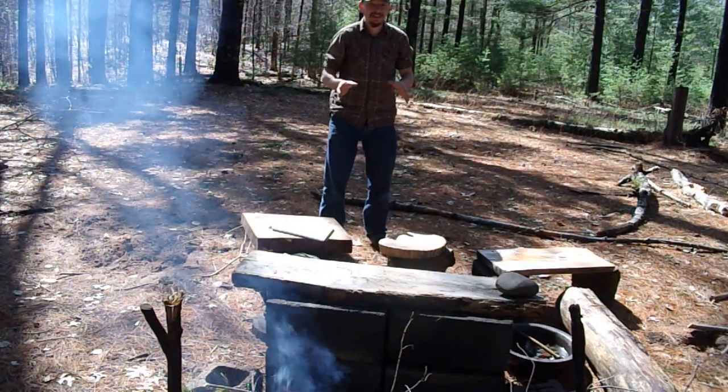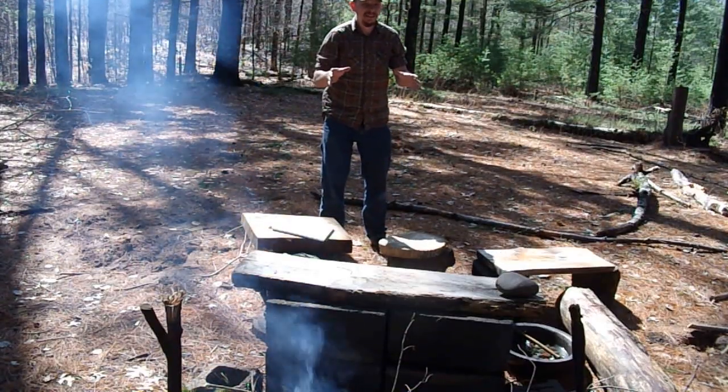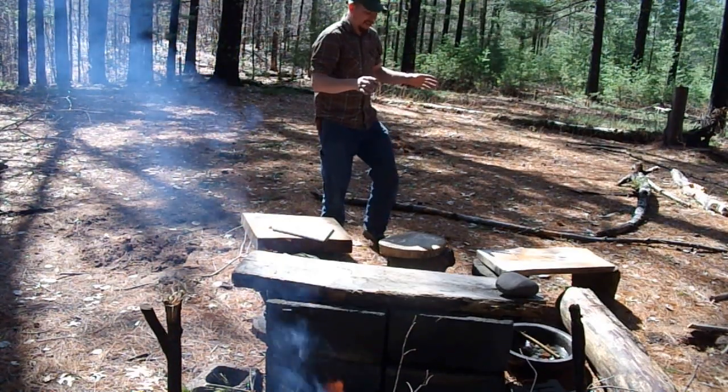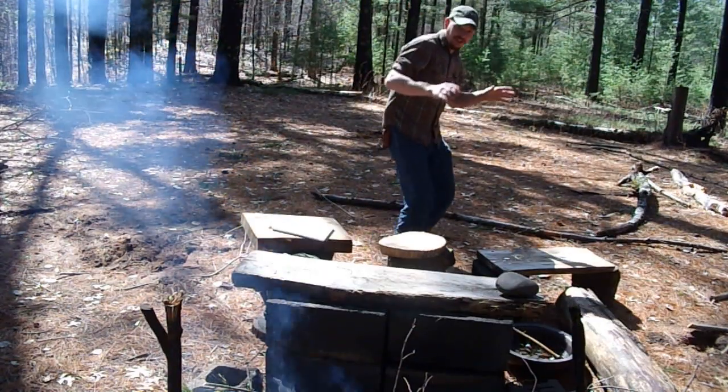Or how about this — you can pretend you're an elephant walking through the woods. Do you think there'll be soft steps? Or do you think there'll be giant stomping steps?